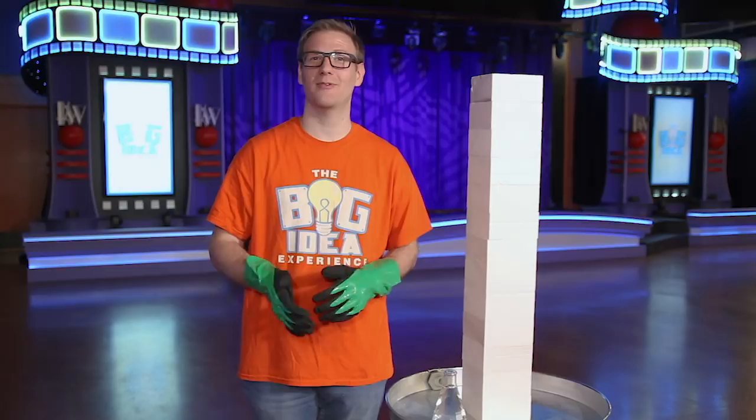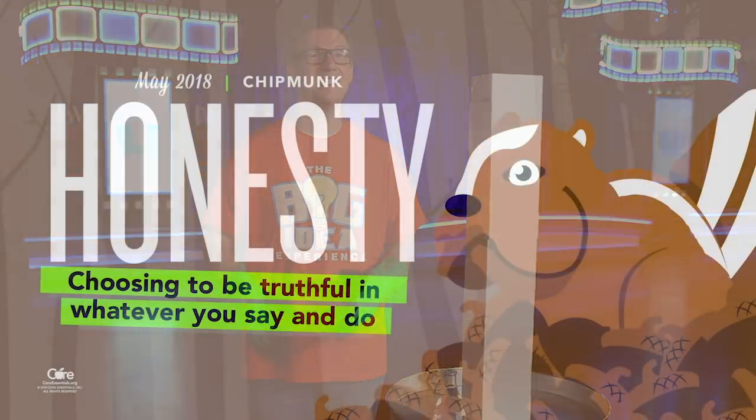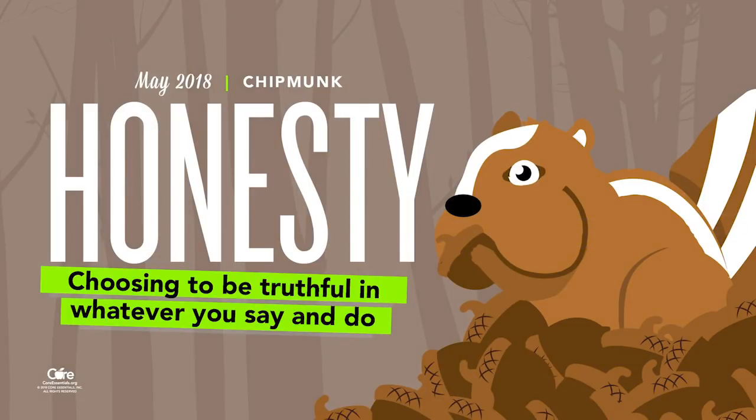Hey everyone, my name is Cody and I'm here with the Big Idea Experience. This month we have a brand new big idea for you guys. This month is all about honesty, which is choosing to be truthful in whatever you say and do.